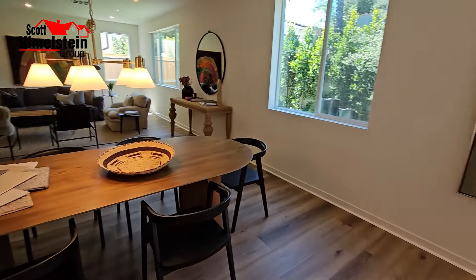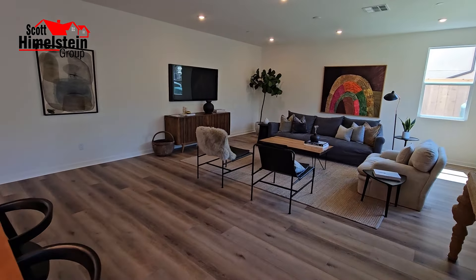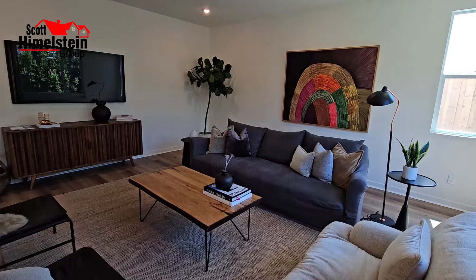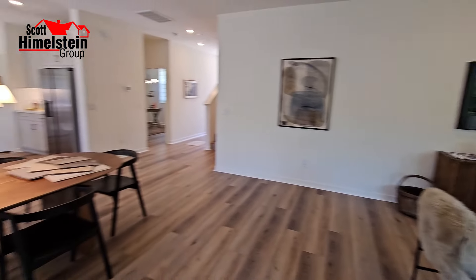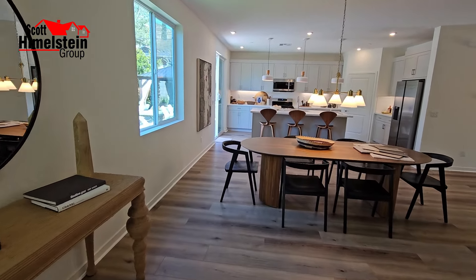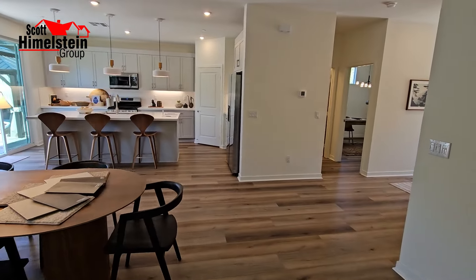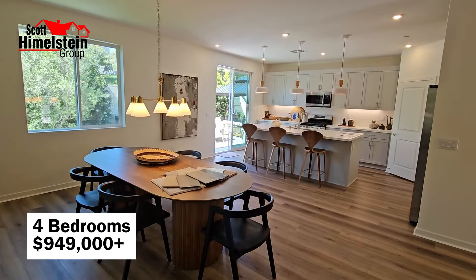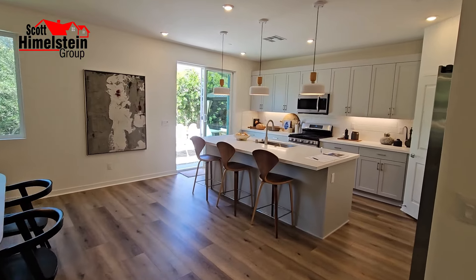There are only two floor plans, which is quite different from most new construction. There are only 13 home sites and they've already sold six of them, so there's not a lot of inventory left. There's not a lot of new construction taking place right now in the San Fernando Valley, let alone the East San Fernando Valley. The four bedrooms start at $949,000, so make sure you stay tuned to the end — I'm going to tell you why this builder might be more advantageous than going with another builder.